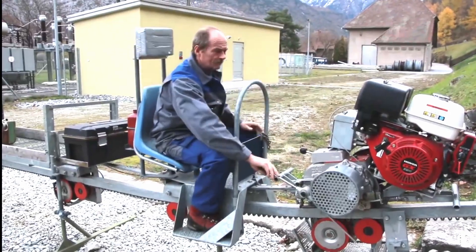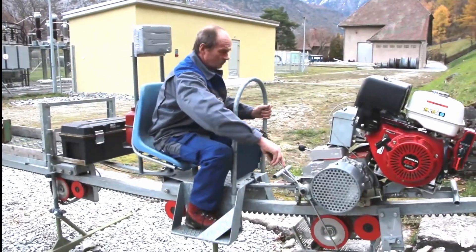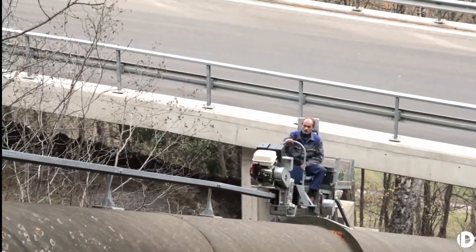Should work operations halt, the system's modular architecture makes for simple and economical dismantling.